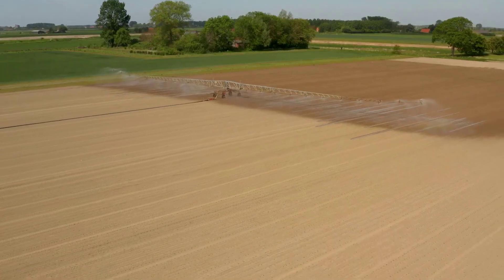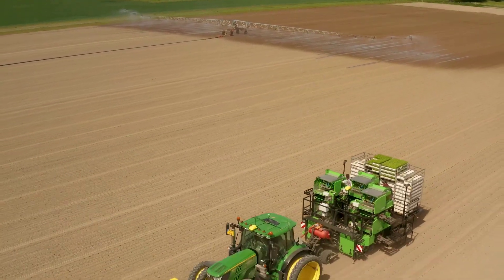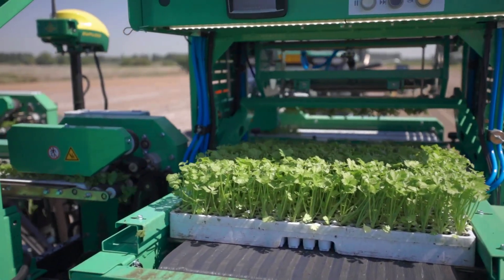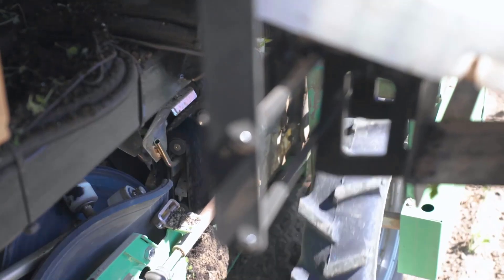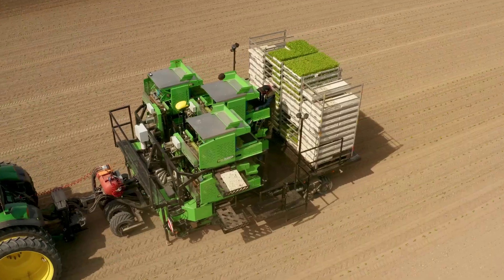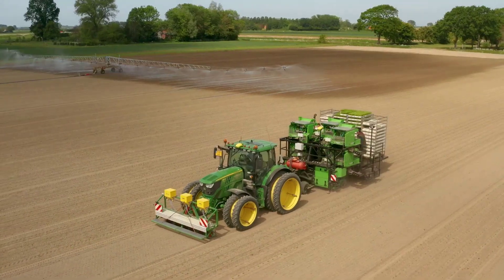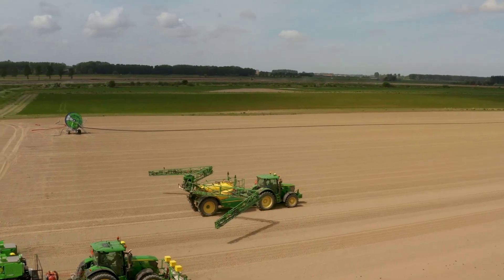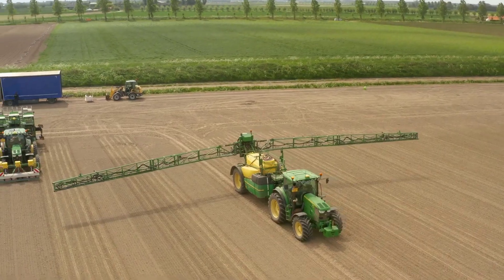With a planting density ranging from 70,000 to 90,000 plants per hectare, we strive for efficiency and productivity. Upon planting, immediate irrigation is employed to facilitate a strong start. We prioritize a gradual growth approach, adhering to a minimalistic chemical use policy to minimize residues.